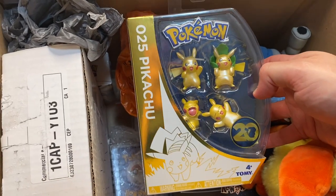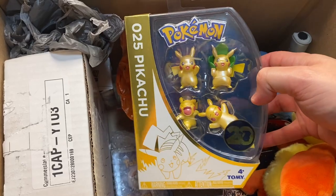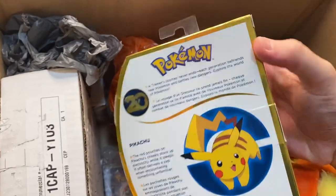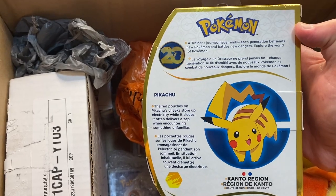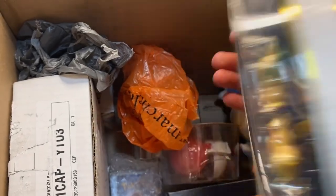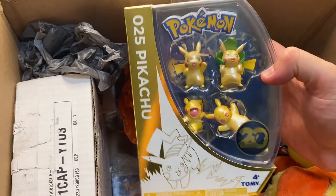We got a Pikachu — this is a 20th Anniversary Pikachu figurine set. This is actually pretty cool. The trainer's journey never ends — explore the world of Pokemon. This is awesome. These are four golden Pikachus that come in this set. This is pretty awesome; I think this is pretty rare actually.